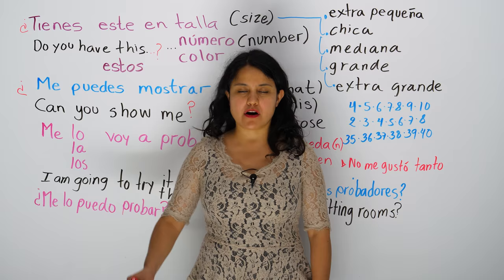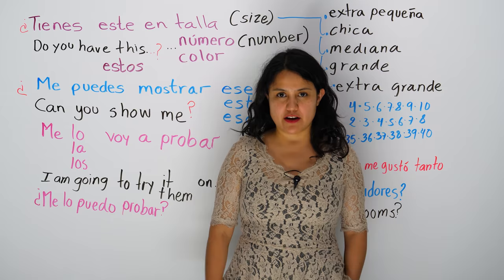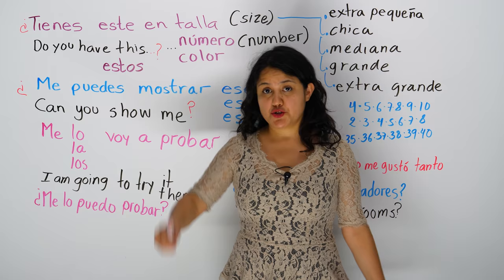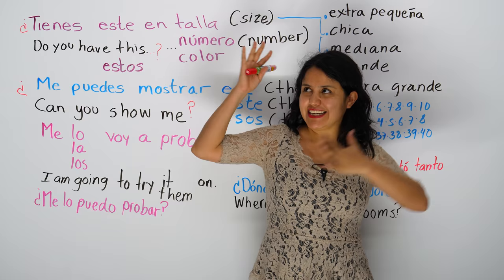Hola, ¿cómo están? Hello, how are you? Hola, ¿cómo están? Thank you for watching my videos. Gracias por ver mis videos. Today, hoy, I'm going to teach you how to shop for shoes and clothes in Spanish. So stay with me, quédate conmigo, and let's go and learn this.